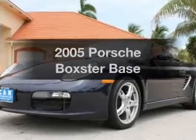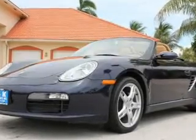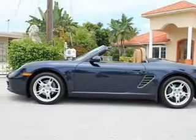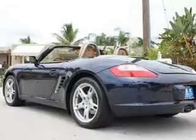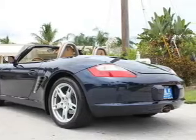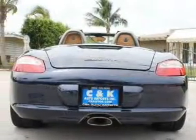Imagine yourself in this 2005 Porsche Boxster. This is the set of wheels you've been looking for. With a solid six-cylinder engine connected to a smooth shifting transmission, premium wheels give a more luxurious look. The anti-lock braking system will help deliver you safely to your destination.